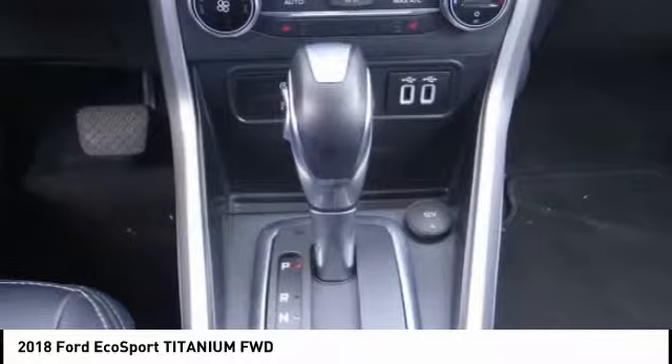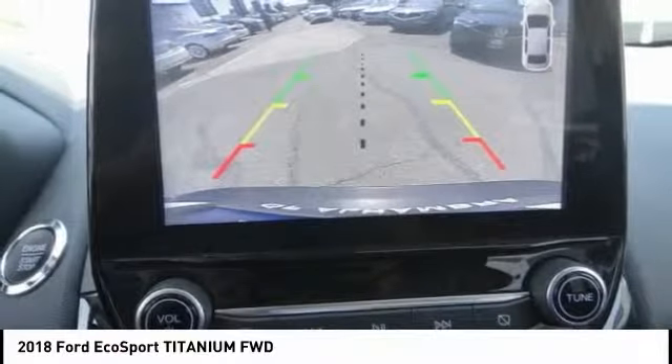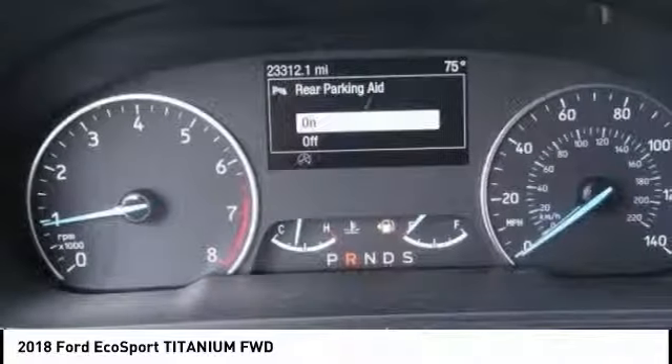This vehicle has less than 25,000 miles. Here are some of this vehicle's great options: electronic stability control, brake assist, traction control, remote keyless entry, and fog lights.